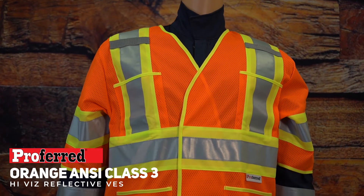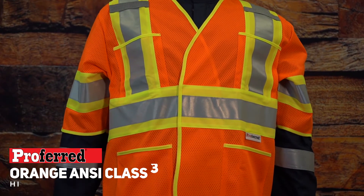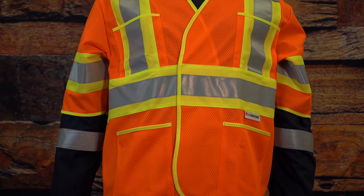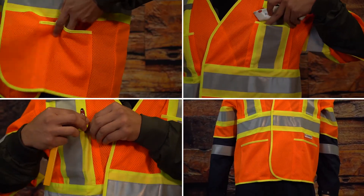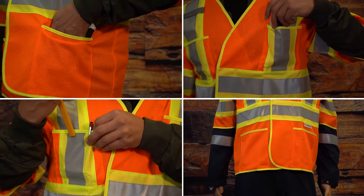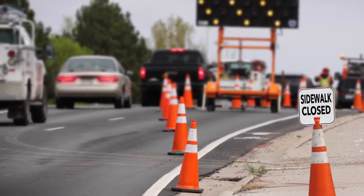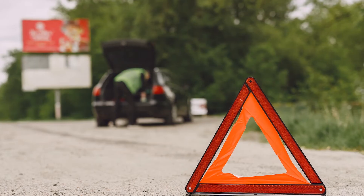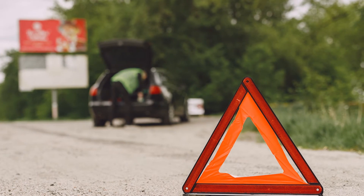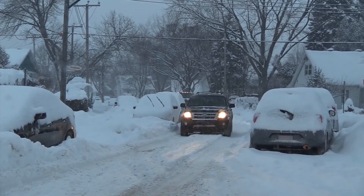The orange ANZI Class III Hi-Viz reflective vest is two-tone in color, with short sleeves providing increased visibility. It's lightweight and breathable, with four pockets on the outside. Typically worn by people working in the most dangerous environments where visibility is the highest priority, including roadways where traffic is close to or exceeding 50 mph. This vest can be used in nighttime, blizzard, hurricane, or general harsh weather conditions.